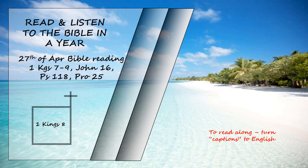"Not one word has failed of all the good promises he gave through his servant Moses. May the Lord our God be with us as he was with our ancestors. May he never leave us nor forsake us. May he turn our hearts to him, to walk in obedience to him and keep the commands, decrees, and laws he gave our ancestors. And may these words of mine, which I have prayed before the Lord, be near to the Lord our God day and night, that he may uphold the cause of his servant, and the cause of his people Israel, according to each day's need, so that all the peoples of the earth may know that the Lord is God and that there is no other. And may your hearts be fully committed to the Lord our God, to live by his decrees and obey his commands, as at this time."